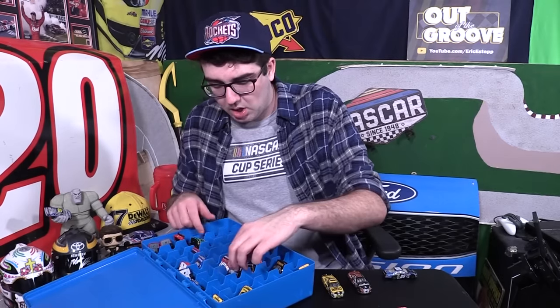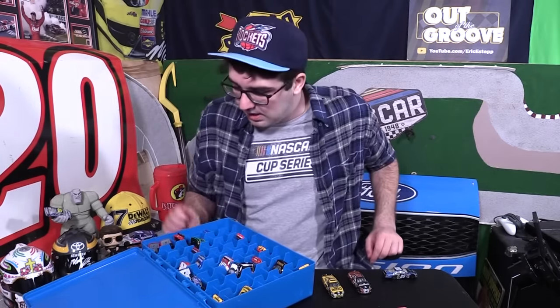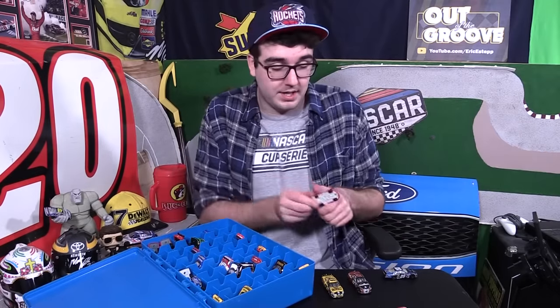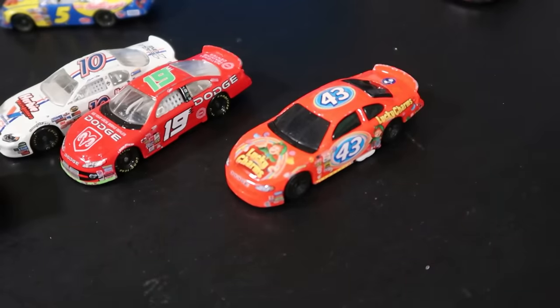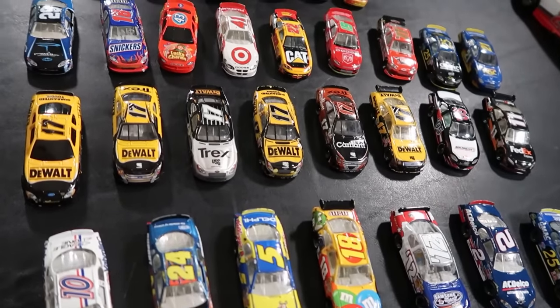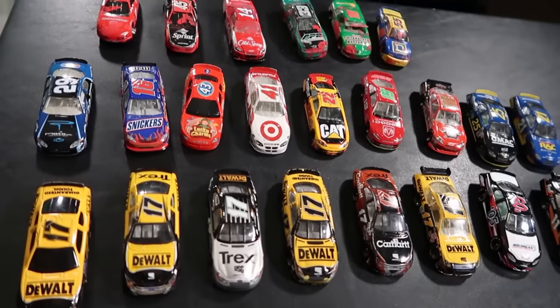I thought I used to have a Ryan Newman Alltel car, but it doesn't seem to be in here. I've got whatever this is — I'm pretty sure I got this out of a cereal box. I used to eat a lot of Lucky Charms as a kid. I don't think that was ever actually run in a race. So many of these were the cars I grew up playing with as a little kid, my first couple of years of being a NASCAR fan.